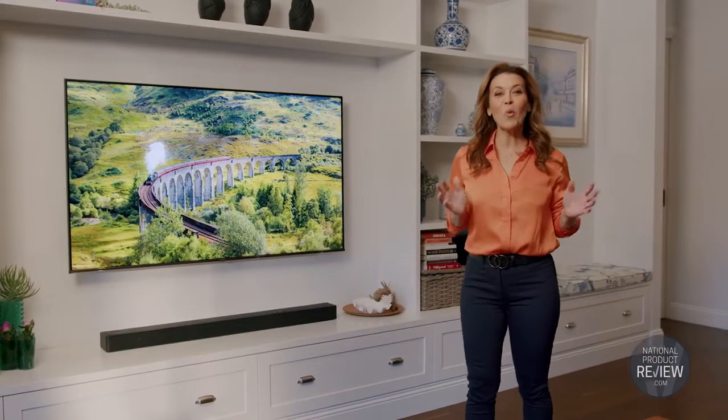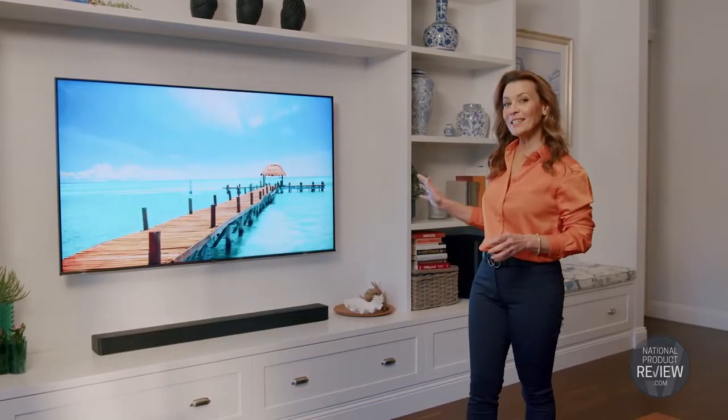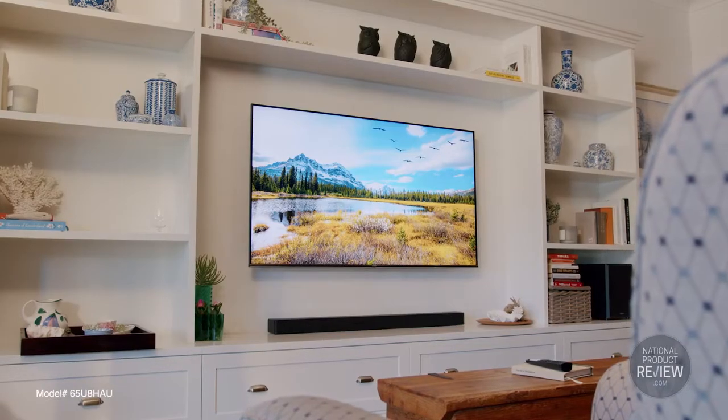Bring your senses alive with more than one billion shades of colour, crisp picture detail and powerful cinematic sound. Home entertainment takes a bold leap with a new generation of mini LED TVs and sound bars from Hisense.